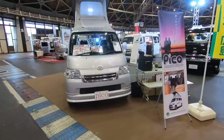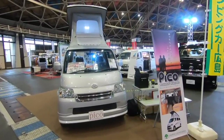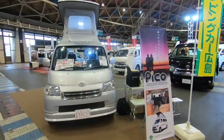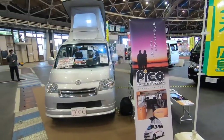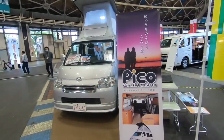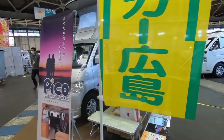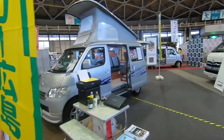こちらが外観になります。ベース車はトヨタのライトエースです。カレントキャンパーピコの「ピコ」というのは1兆分の1という小さな単位を表します。軽自動車ではちょっと小さい、でもハイエースだとちょっと大きい。誰でも運転できるお手頃サイズのミニバンコンをテーマに作られたのがこちらの車になります。展示されているのはガソリンの4WDになります。